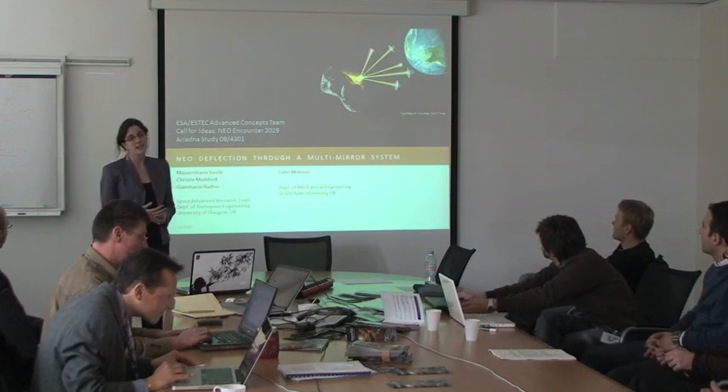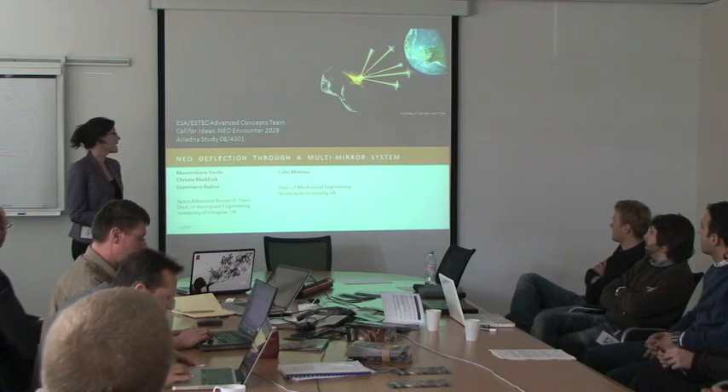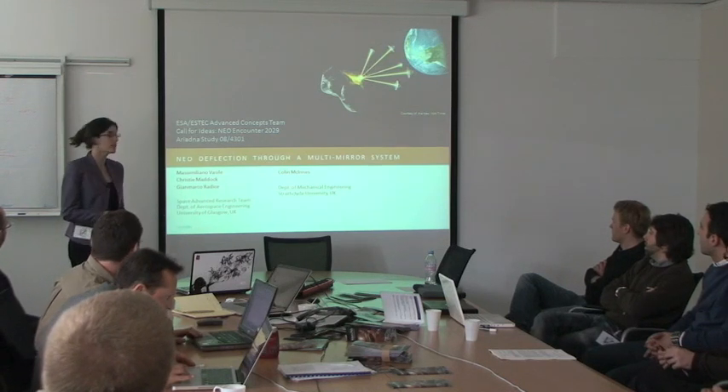There are two groups: one is Strathclyde University with Professor Colin McGinnis, and the other is Glasgow University with myself and two professors, Dr. Vasily and Dr. Arice.